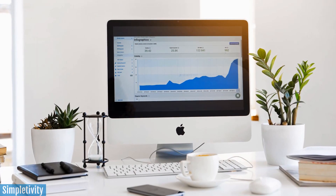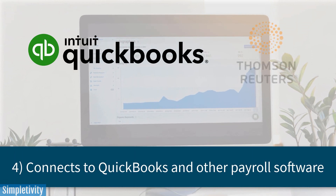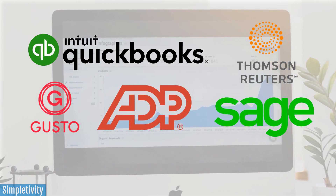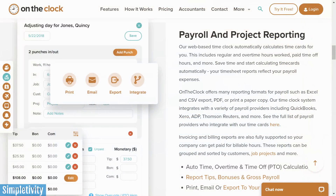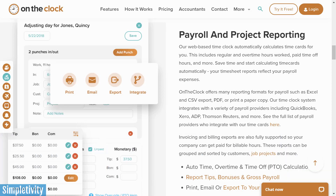Having accurate time tracking information is important. What's really going to save you time is how On The Clock integrates with the most popular payroll and accounting software, including both the desktop and online version of QuickBooks, and other leading providers including ConnectPay, ADP, and Sage. And if you're an accountant, bookkeeper, or payroll professional, you may qualify to use On The Clock absolutely free. You know how important it is to get accurate information from your clients. To learn more, go to ontheclock.com.